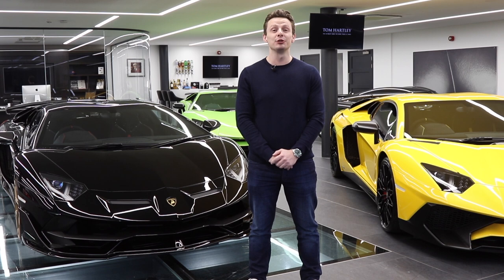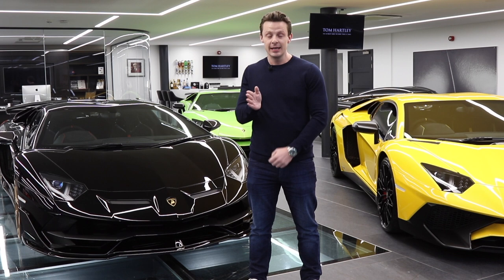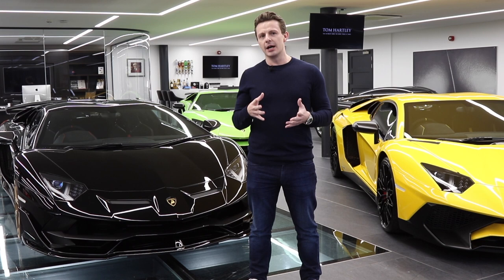Hi everyone and welcome to our official YouTube channel Tom Hartley Cars. I'm Carl Hartley and today we're going to be talking Lamborghini Aventador SV versus the SVJ. This is not a review — there are YouTubers out there that do a great job — this is more of a buying guide for somebody.